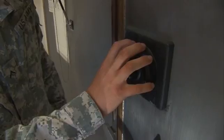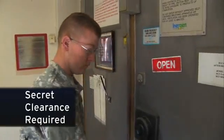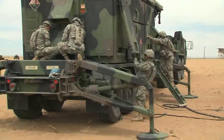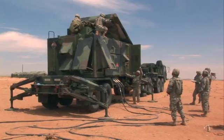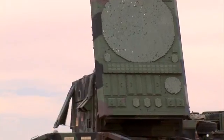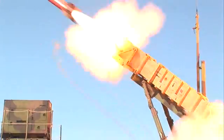Because air defense information is sensitive, you must qualify for a secret clearance in this MOS. Then the Army will train you to transport, set up and maintain the Patriot radar and fire control equipment, to track enemy targets and ultimately fire the Patriot missiles.